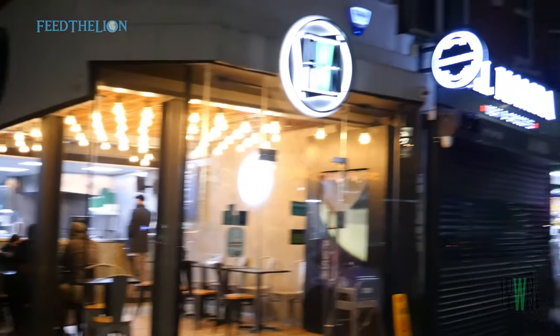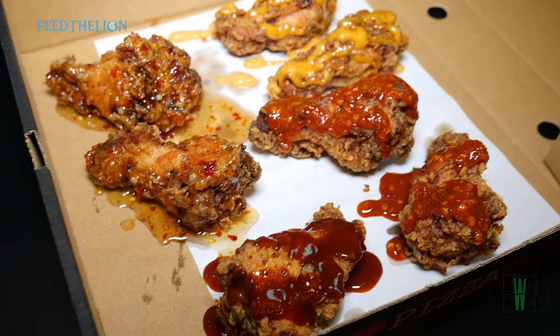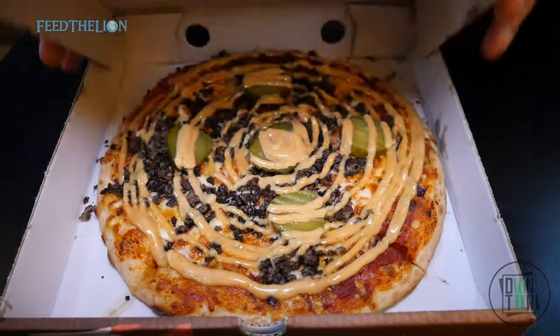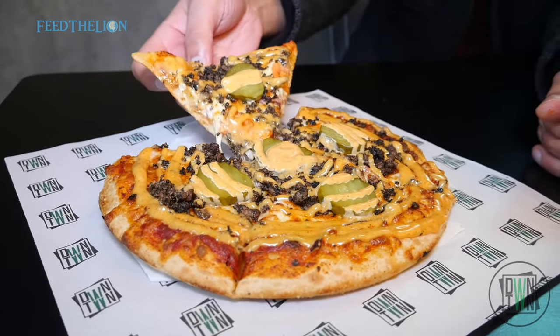We then head over to Downton on Evington Road. The menu consists of pizza, burgers and wings. What we really enjoyed was the bestseller — the downtown pizza — which has house tomato sauce, mozzarella cheese, onions, mashed ground Angus beef, chopped tomatoes, and gherkins, topped with its own in-house sauce.